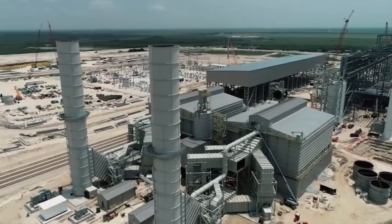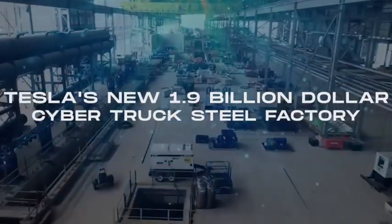The Cybertruck has Tesla Armor Glass, which is designed to protect the windows from even the most powerful impacts.